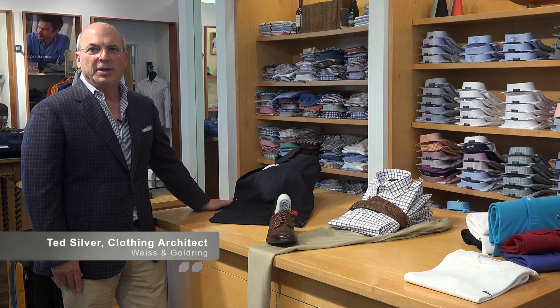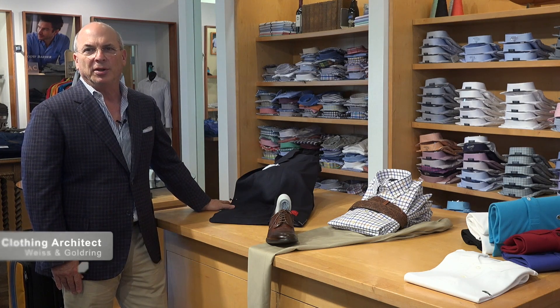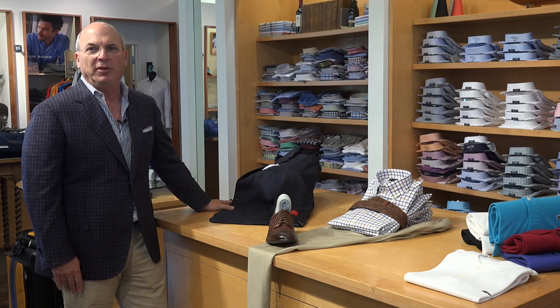Hi, I'm Ted Silver with Weiss & Gold Ring. Today we're going to talk about your first Monday clothes — what you should wear — and make it easy to start off the week.